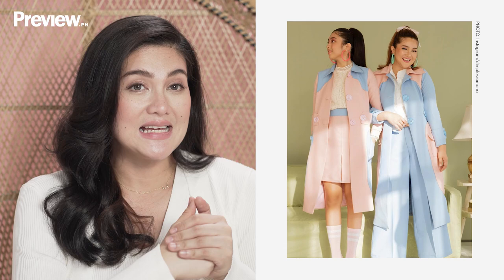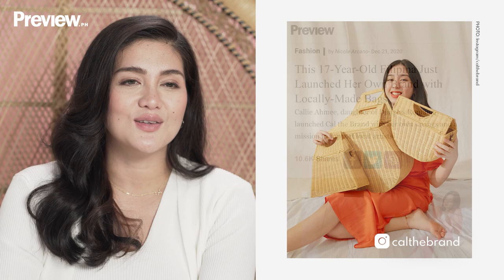Callie is my firstborn. She's 18 years old. She had just left for Australia. She's taking up aviation management. She also happens to have a business that supports local artisans — it's called Callie Brand. So I'm super, super proud of her for doing that.